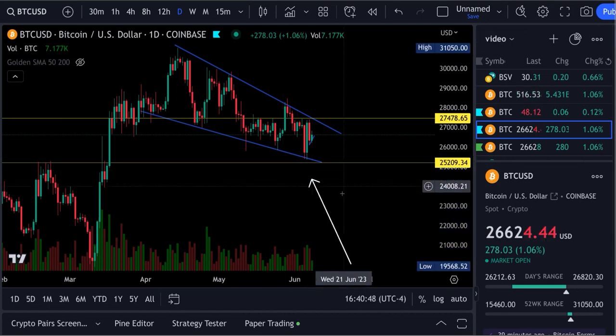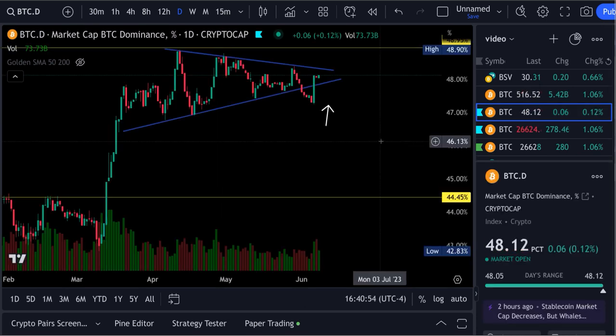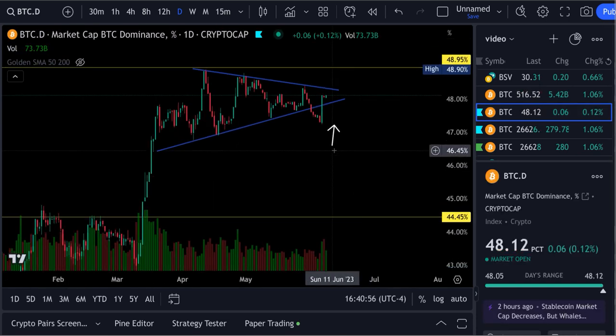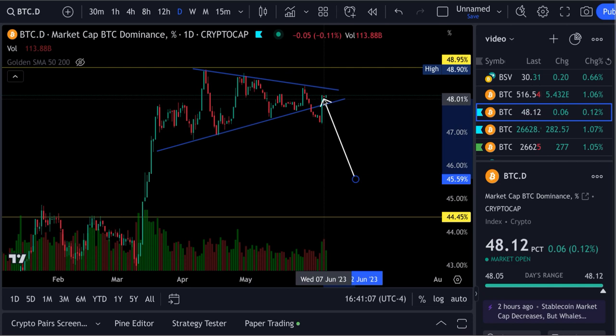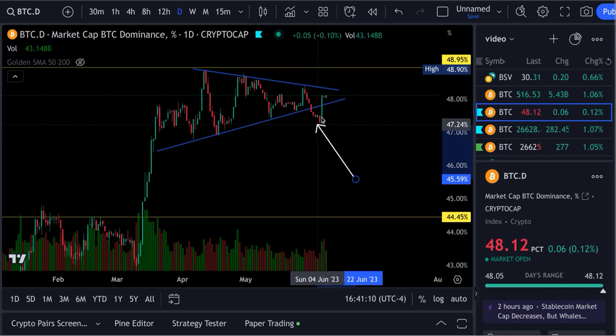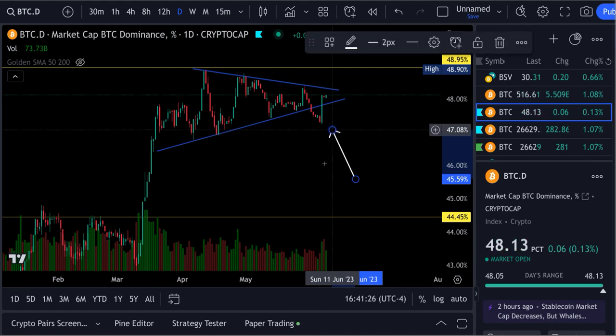First, I want to show you Bitcoin dominance. That thing has run back up and retaken the wedge. We had a breakdown happening — it fell out Monday with that red candle — then Tuesday it sucked right back up. That fake out is what it was. Usually if there's a fake out to one side, it pops the other side, so we'll have to see what happens.